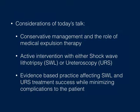Narrowing down today, we'll talk about conservative management and the role of medical expulsion therapy and how that's potentially changed over the last year or so. We'll then look at active interventions with either shockwave lithotripsy or ureteroscopy, and go over evidence suggesting how we can modulate these procedures to increase stone-free rates.